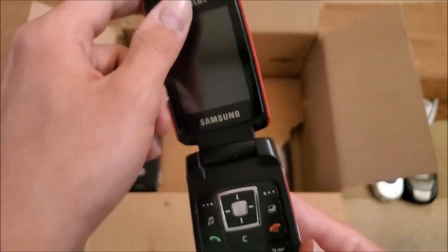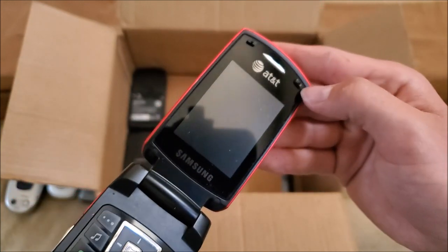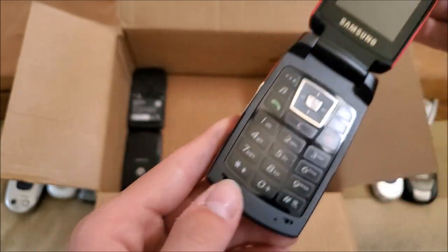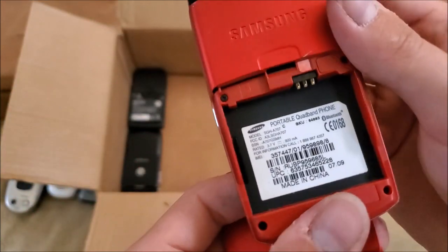Here's another A707 in a lot better shape, although it's got some sticky rubber on it — I'll get that cleaned up at some point. No battery in this one.